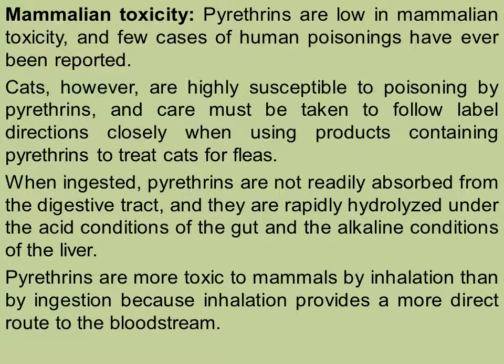Pyrethrins are low in mammalian toxicity and few cases of human poisonings have been reported. Cats, however, are highly susceptible to poisoning by pyrethrins, and care must be taken to follow label directions closely when using products containing pyrethrins to treat cats or fleas. When ingested, pyrethrins are not readily absorbed from the digestive tract and are rapidly hydrolyzed under the acid conditions of the gut and the alkaline conditions of the liver. Pyrethrins are more toxic to mammals by inhalation than by ingestion because inhalation provides a more direct route to the bloodstream, and if they enter the blood, they would prove harmful.